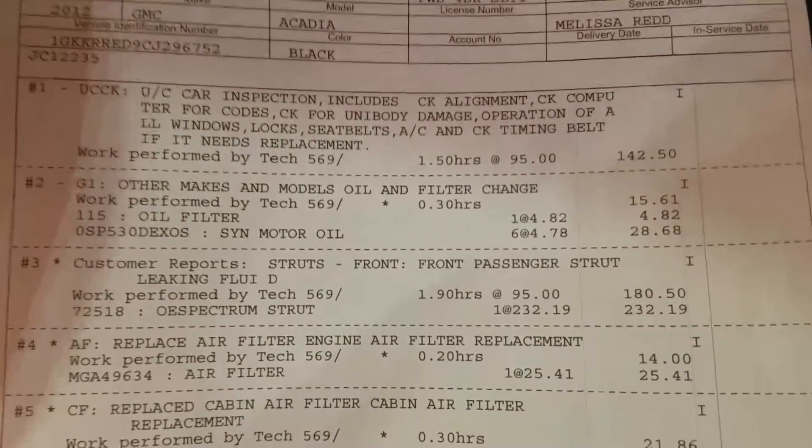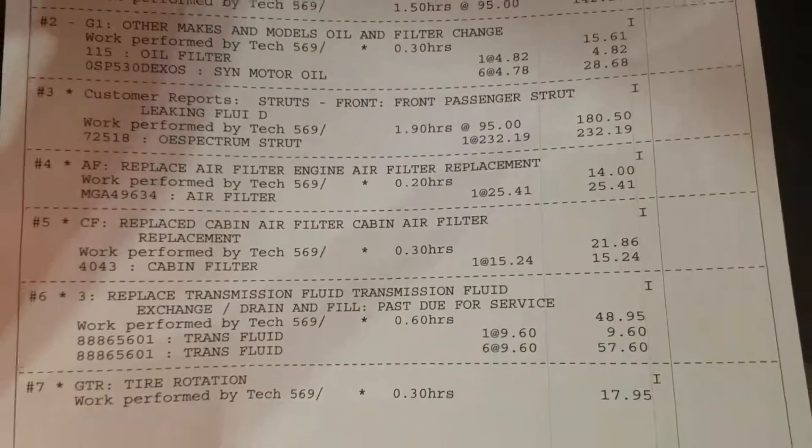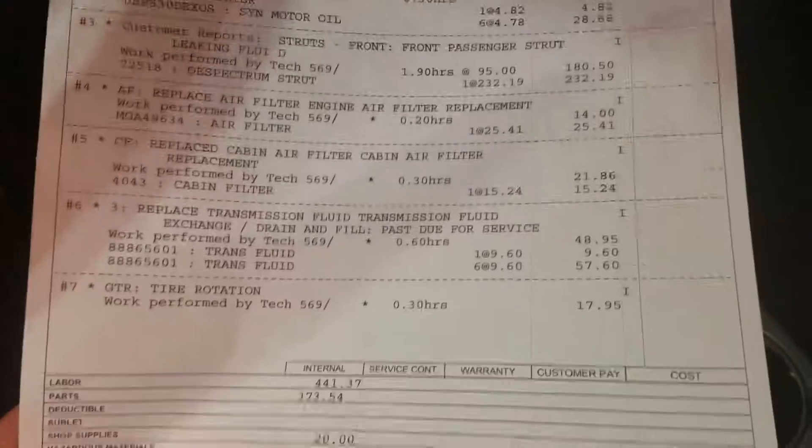A new air filter, new cabin air filter, air filter for the engine, then cabin air filter, replaced the transmission fluid, and did a tire rotation on it.